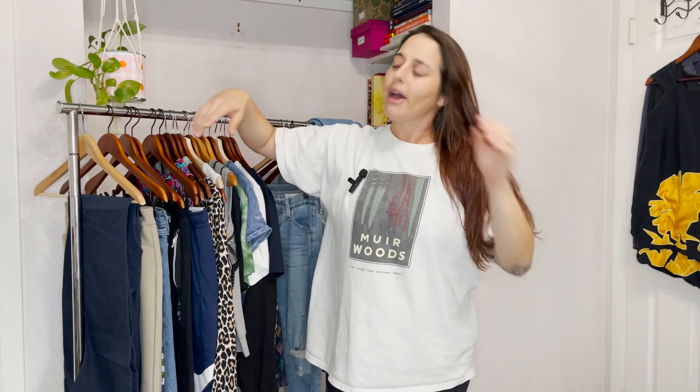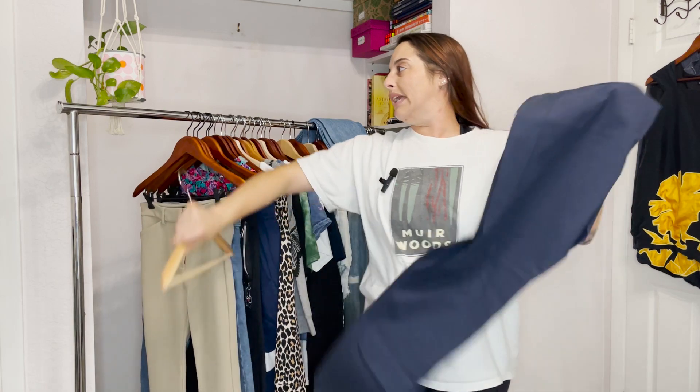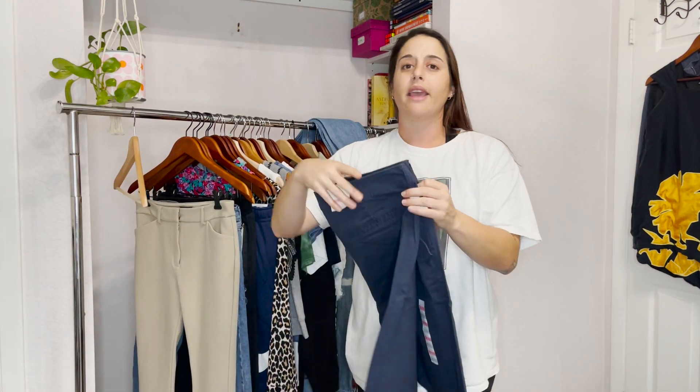I also found a Calvin Klein wallet, new with tags. It was in the bins and it's a little dirty, but it's literally brand new with tags — I can't believe people donate this stuff. So for the clothes overall, we picked up 40 items. I spent $52 — it was 25 pounds so about $52 with tax.